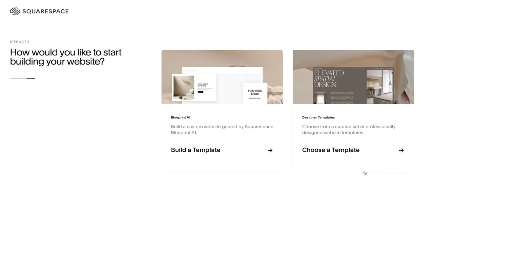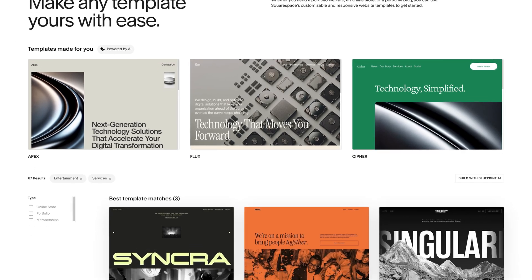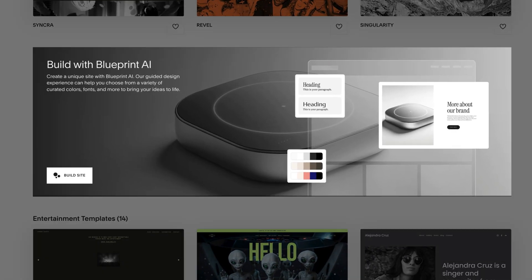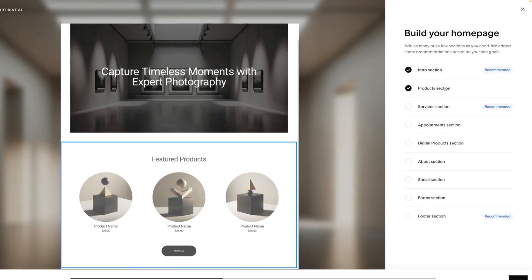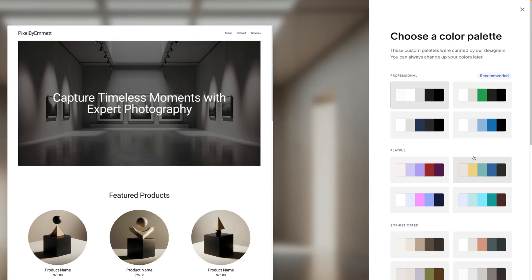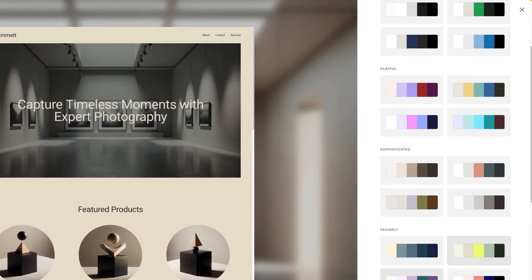Once you sign up, Squarespace wastes no time — it drops you straight into template selection for your new site. It also offers an AI-powered setup tool, but don't expect mind-blowing innovation here. Instead of generating truly unique designs, it serves up a handful of pre-built section options based on your initial answers. It's fast and functional, but let's be honest, it feels more like a guided onboarding than real AI.